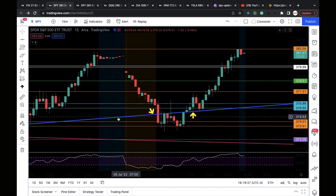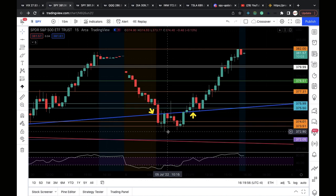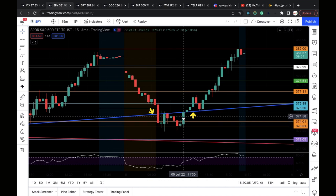Then SPY pretty much chopped back and tested that bear flag — this blue line is the bear flag. Around 10:30 it did go all the way up to the 376 resistance level and was met with strong rejection. But twice SPY dropped down to the 372–373 zone and held, looking like a double bottom.